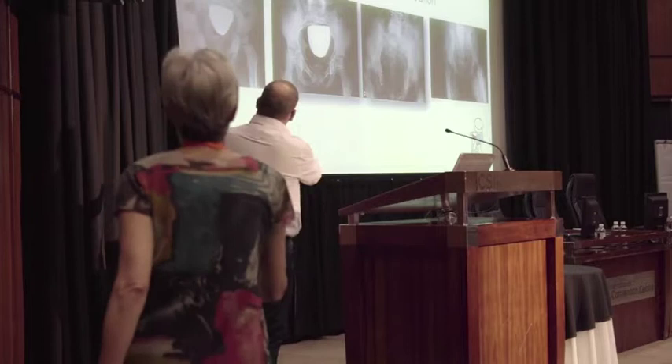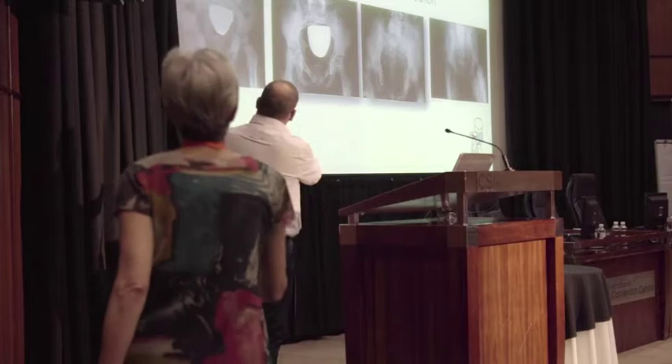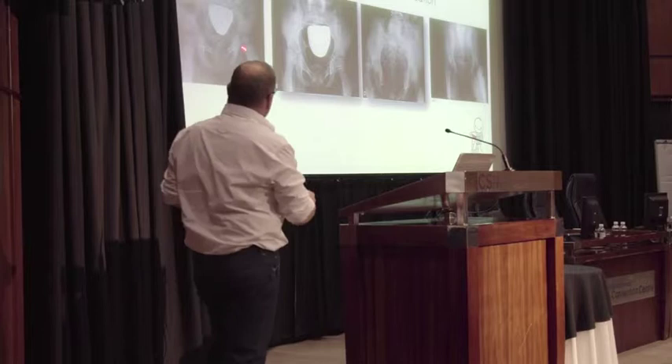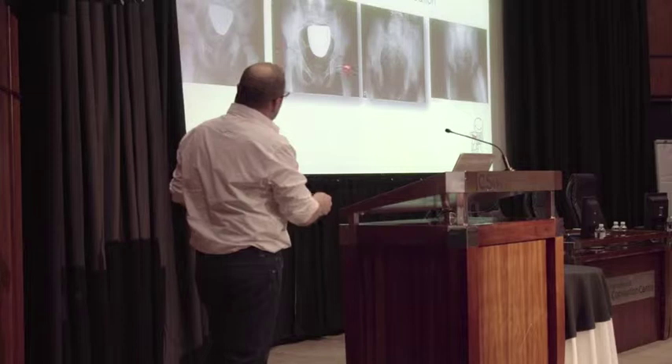These x-rays of the same patient show that on the left-hand side the hips are pretty normal, and as time goes on you can see the hips are actually migrating — ending up with a dislocated hip on both sides.